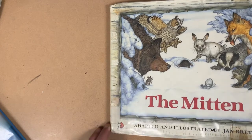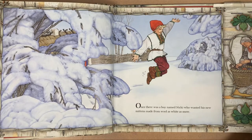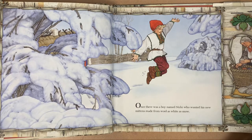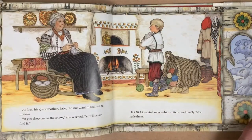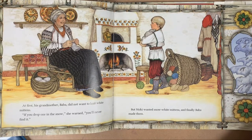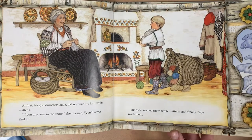The Mitten by Jan Brett. Once there was a boy named Nicky who wanted his new mittens made from wool as white as snow. At first his grandmother, Baba, did not want to knit white mittens. 'If you drop one in the snow,' she said, 'you'll never find them.' But Nicky wanted snow white mittens and finally Baba made them.